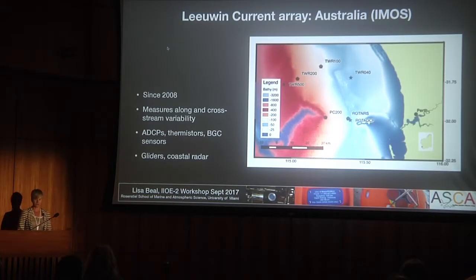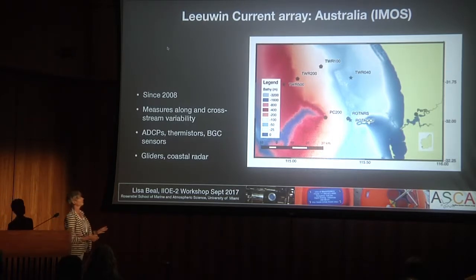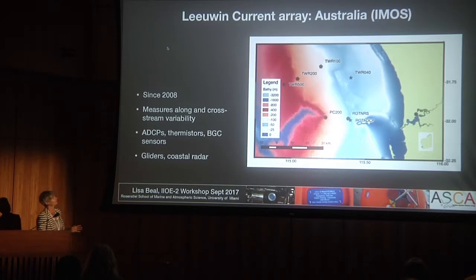On the eastern side of the subtropics, there is the Leeuwin current. The Leeuwin current is rather weak—only three to five sverdrups—and it flows south, which is also unique for a subtropical gyre because of the Indonesian throughflow. There have been measurements made by IMOS through Australia since 2008, with moorings, gliders, coastal radar, and BGC sensors. They have a really nice integrated observing system that's ongoing on that side of the basin.